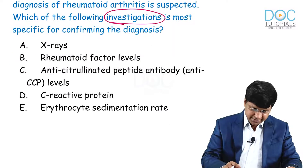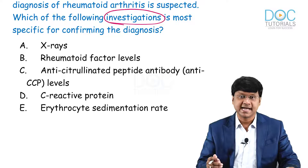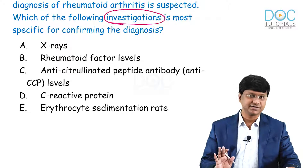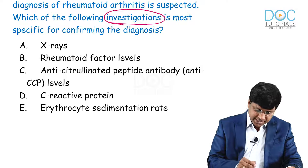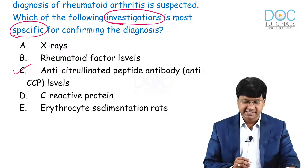The options are: X-rays, rheumatoid factor levels, anti-CCP, C-reactive protein, and erythrocyte sedimentation rate. The question asks which is the most specific for confirming the diagnosis. The answer to this particular question is anti-CCP.